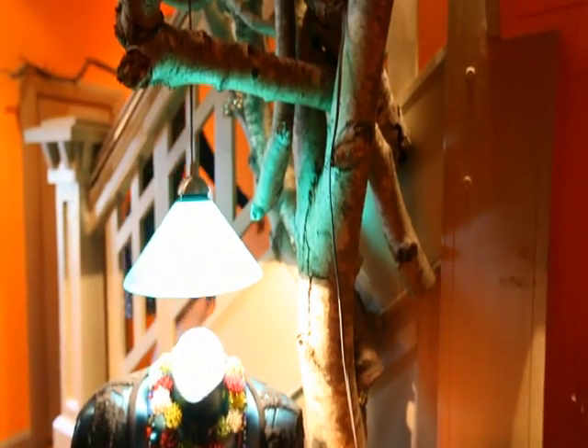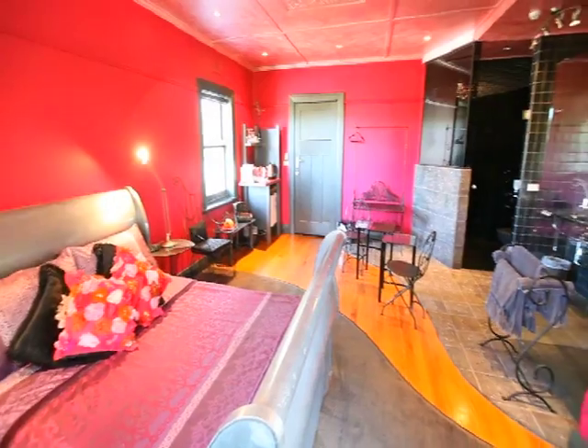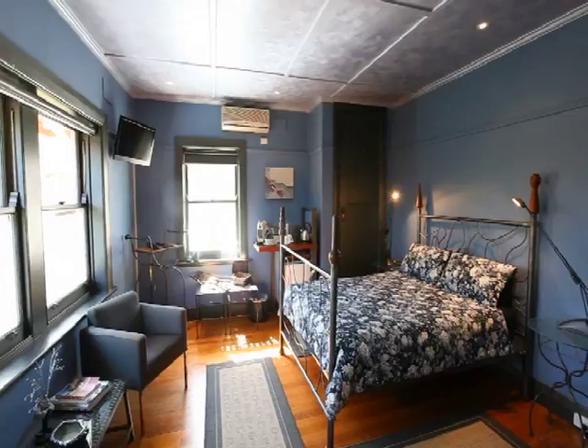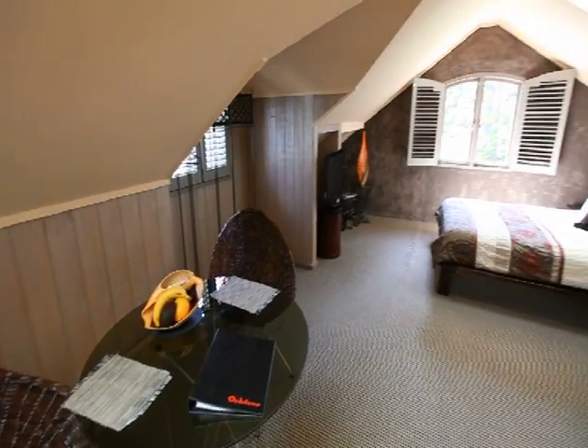Why not extend your visit by staying in one of the comfortable on-site guest rooms? All rooms feature cosy furnishings and generous en-suite bathrooms, but that's where the similarities stop, as each room is uniquely designed to emanate its own sense of character.